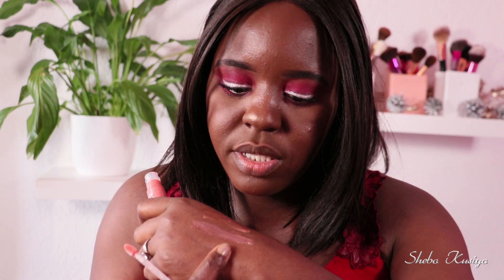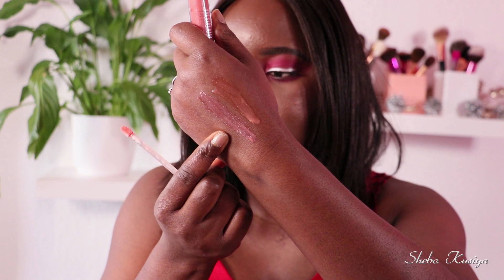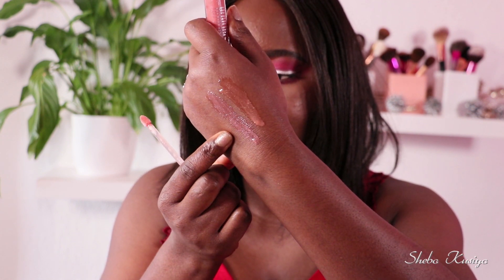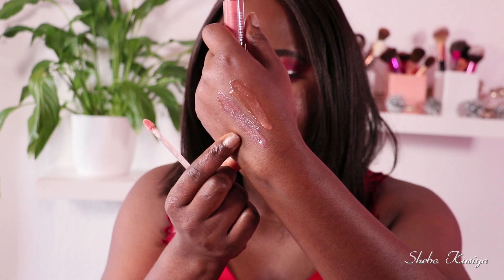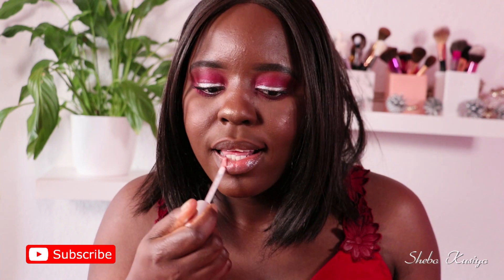Let me quickly swatch No Brainer next to the first one so we can compare them. You can see it's not exactly the same as number 22 — slightly different — but we still get those shimmers in there. That looks like a lovely color as well. I'll quickly apply that on the lips, and I just love the smell — it smells so yummy.